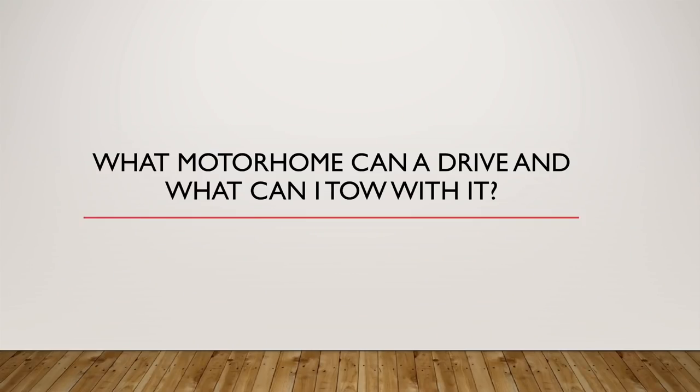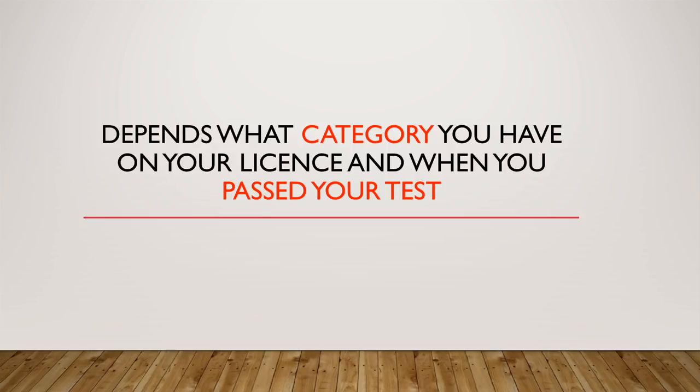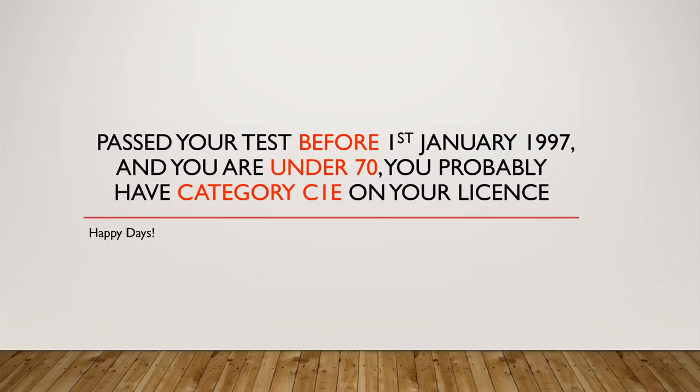So what motorhome can I drive and what can I tow with it? It all depends what category you've got on your license and when you passed your test. If you passed your test before the 1st of January 1997 and you're under 70, you probably have categories C1E on your license.